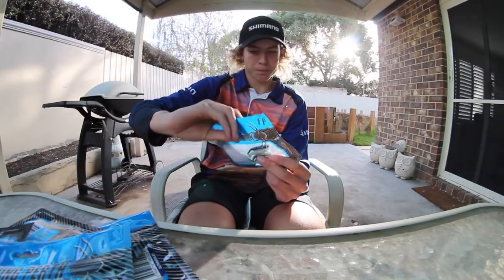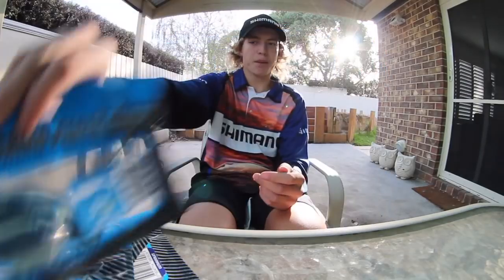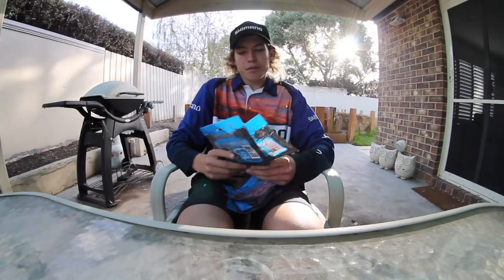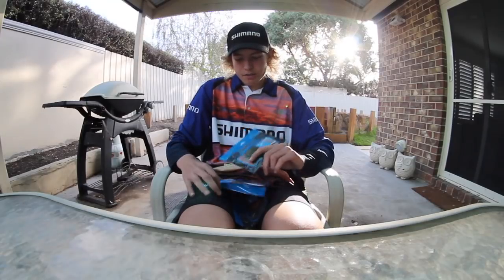And here's some more — 3 inch in Blizzard. So yeah, big thanks to FP Lures for sending us all these packets of plastics. We're going to try and catch a range of fish on these and make a bit of a video for you guys. Right now I'm going to head down to a local Redfin dam and see if I can catch any. Catch you guys soon.